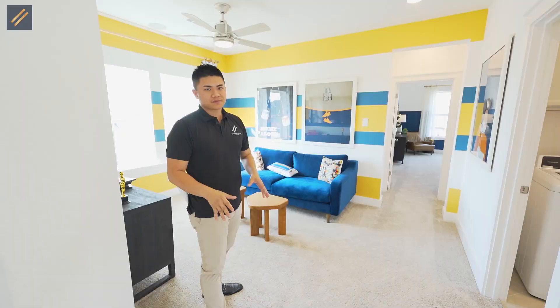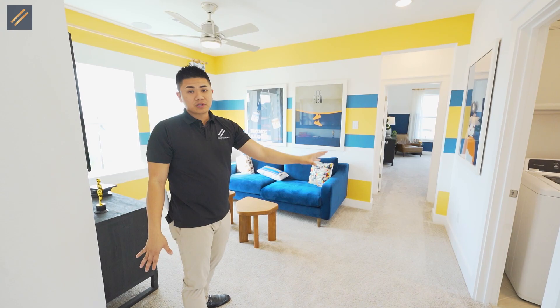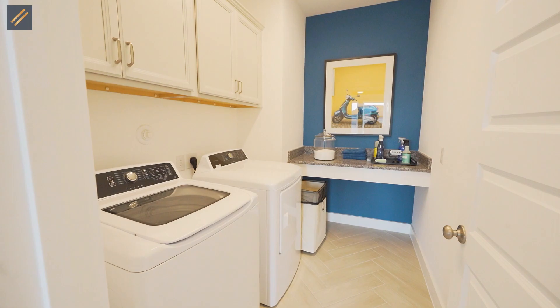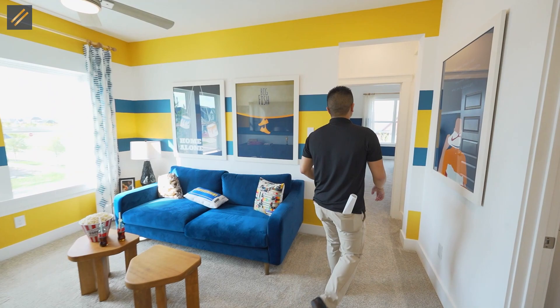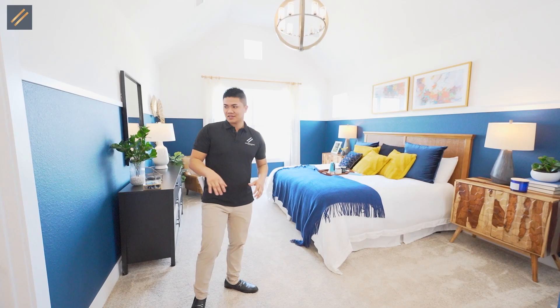As we make our way upstairs, that's going to be all of the other bedrooms. Right when you step on up, we're going to have this little cute game room area, master bedroom facing the front of the home, and two bedrooms on the back. What's really convenient about this home is that they have the washer/dryer room up here as well — so you don't have to lug laundry up and down stairs. The master bedroom has really high vaulted ceilings and two closets.